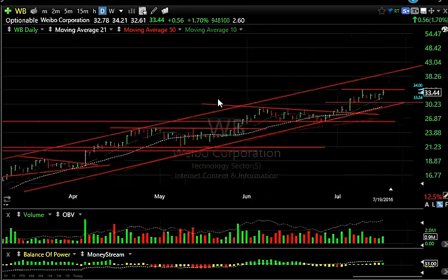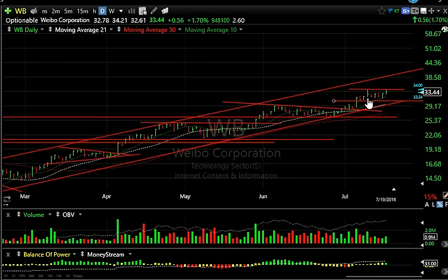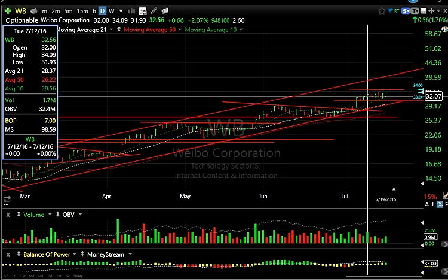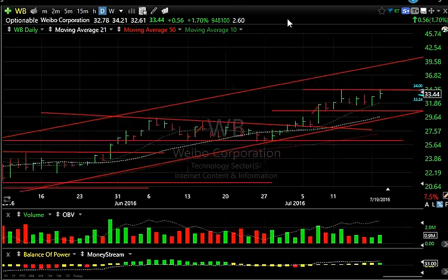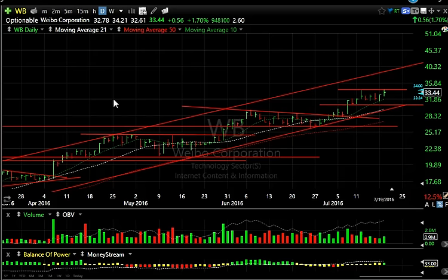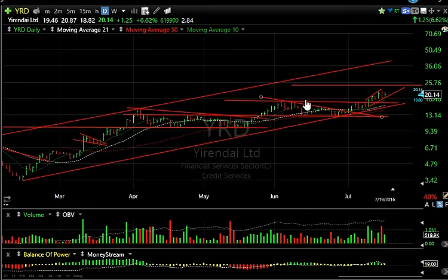Weibo is still doing well — another 56 cents today. More importantly, it's retesting the recent high up around 34.09; the actual high was 34.21. I think the top of the channel could get tested — it comes in around 38 and a half — another five points.